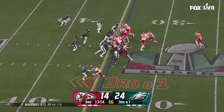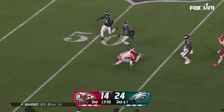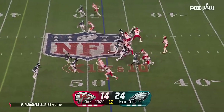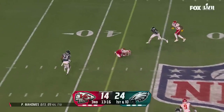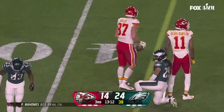Third and one — the Chiefs haven't converted a third down yet. They try here. McKinnon will get it through a big hole. Then Mahomes in some trouble, but it's a catch by Kelsey — a low throw, he went down to get it, and he's going to have a first down.